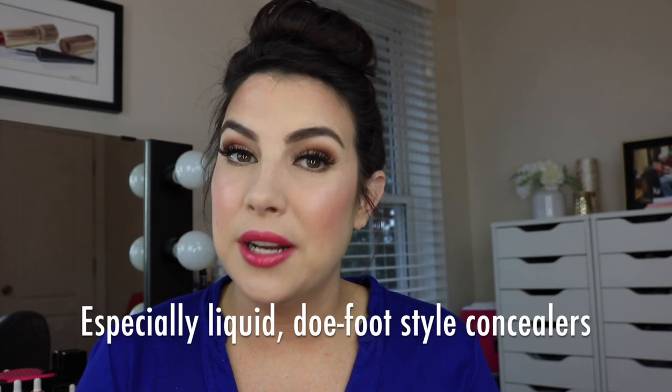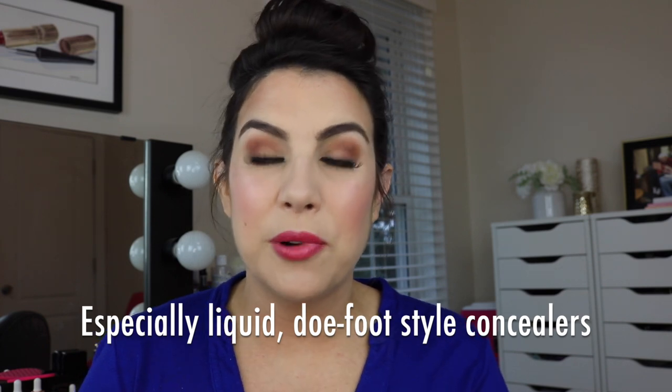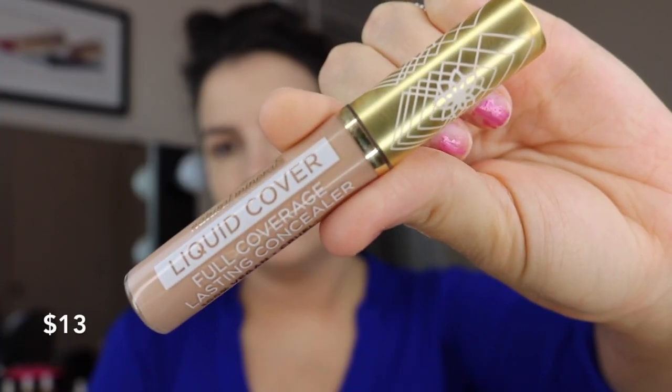Now let's move on to a concealer. I think it's kind of difficult to find really moisturizing, hydrating concealers in the drugstore price range. But I have come up with one recently — it's the Pacifica Natural Minerals Liquid Cover Full Coverage Lasting Concealer. It's probably the closest thing to Tarte's Creaseless Concealer, the Maracuja-infused concealer that's almost a little sticky as you blend it in. It's really got some hydration in there and it's great for dry under-eyes, and it provides tremendous coverage to boot.